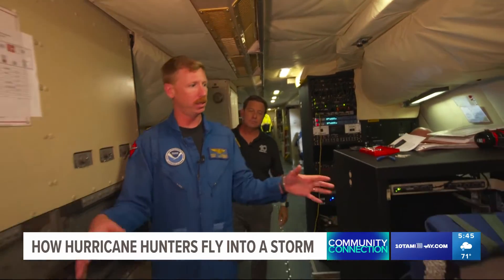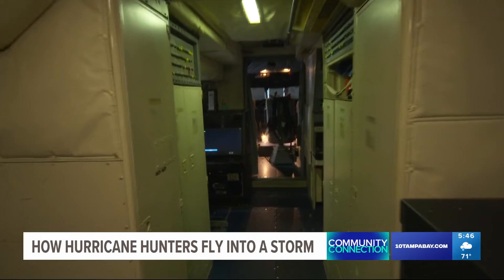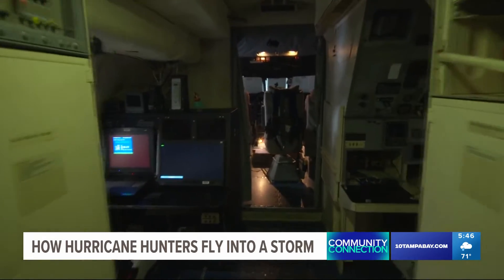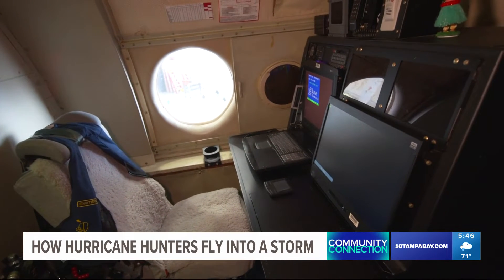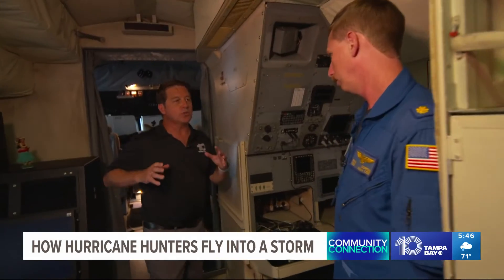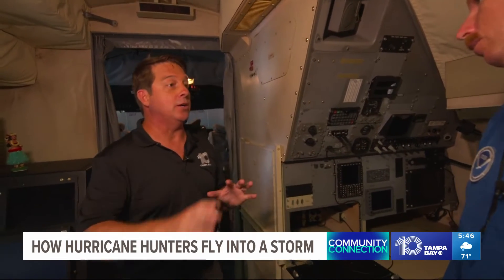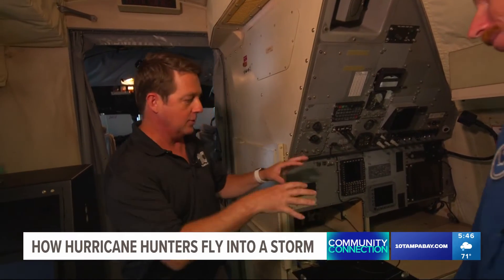The stations here are typically where our scientists sit — scientists from either the Hurricane Center or the Hurricane Research Division. They have all sorts of displays where they can see all the different data streams coming in in real time. And we've got the flight director station right here — our in-flight meteorologist, a very critical member of the team. They look at all the different weather radars, take inputs from the science team, and make really interesting tactical decisions. In a commercial airliner, meteorologists on the ground contact the pilots to tell them to fly around storms. Here, you've got that set up right on board — looking at the science, looking at where you are, and making those decisions in real time.